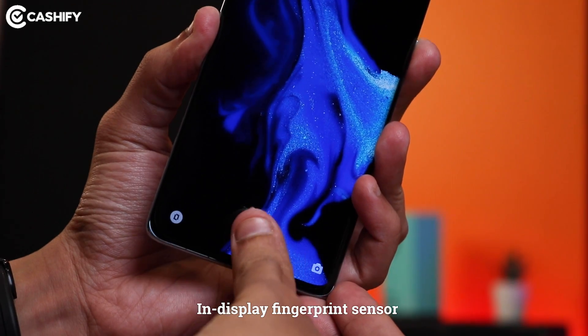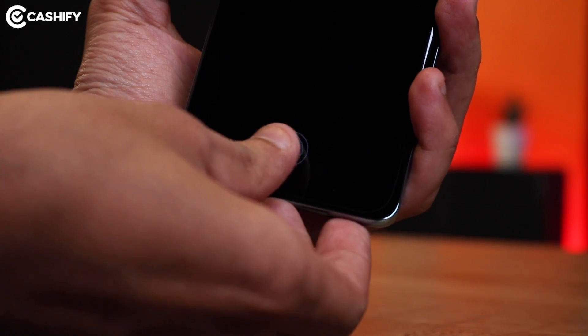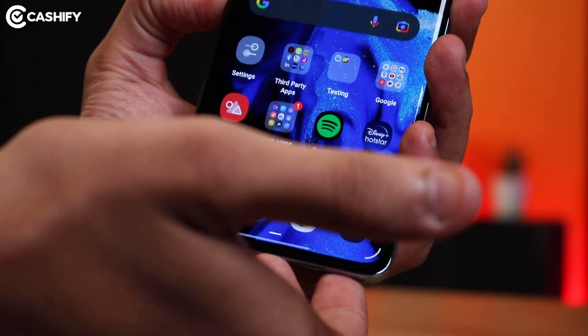Oppo Reno6 Pro's fingerprint sensor is in-display, not on the power button. Some people like this, and especially on an OLED display, I really liked it. It's also very quick and reliable. But one thing I felt bad about is that with wet or oily hands, Oppo Reno6 Pro will not unlock — so the fingerprint sensor doesn't work with wet fingers.